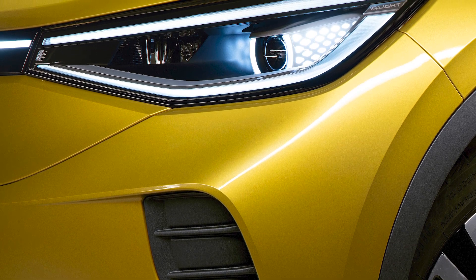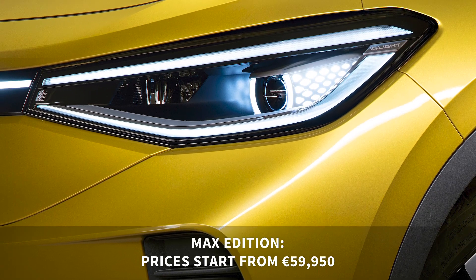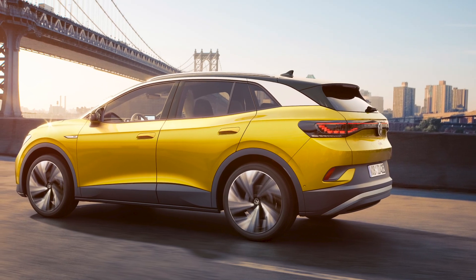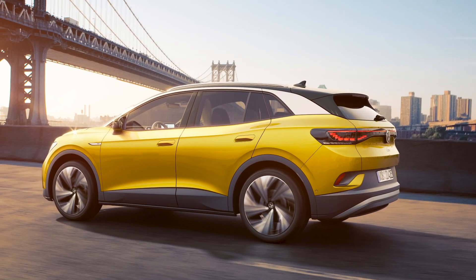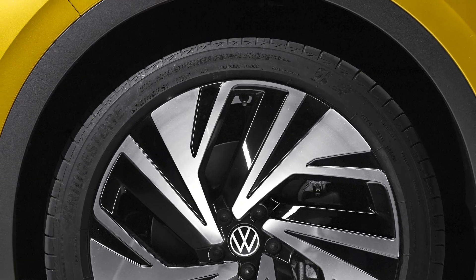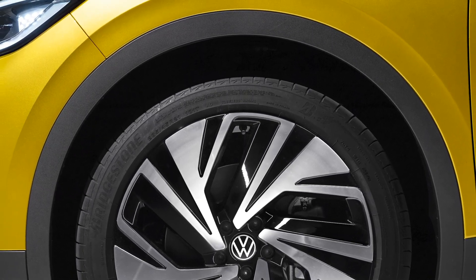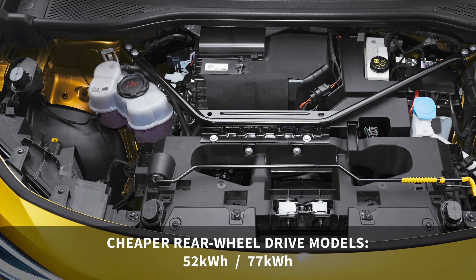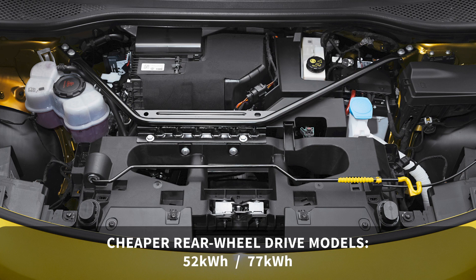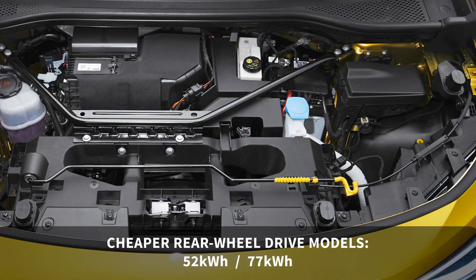Prices for the first max edition start at 59,950 euros, although UK prices have yet to be confirmed. There will be cheaper models in 2021 with fewer features and a smaller battery pack to help bring the cost down. These will come in the form of a rear-wheel drive option with a 52 kilowatt-hour battery pack and another rear-wheel drive model with the larger 77 kilowatt-hour battery pack.